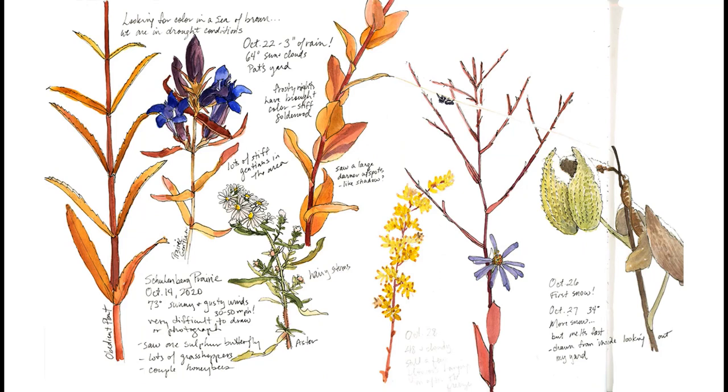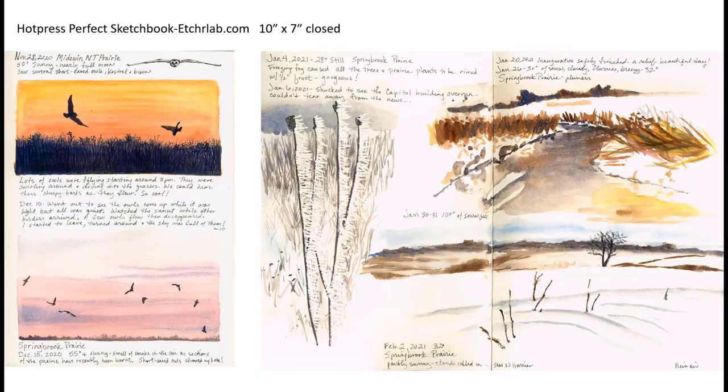I was nearing the end of my prairie sketchbook and had to decide whether to continue or not. Sketching during the pandemic had provided a lot of peace of mind during turbulent and anxious times — all my classes and exhibits had been canceled. Yet even though I had gone to various prairies nearly 70 times, I still was discovering new things and was yet to be bored. Going out to the prairie on a regular basis to sketch had kept me motivated and drawing, so I decided to do one more book, this time in a vertical format.